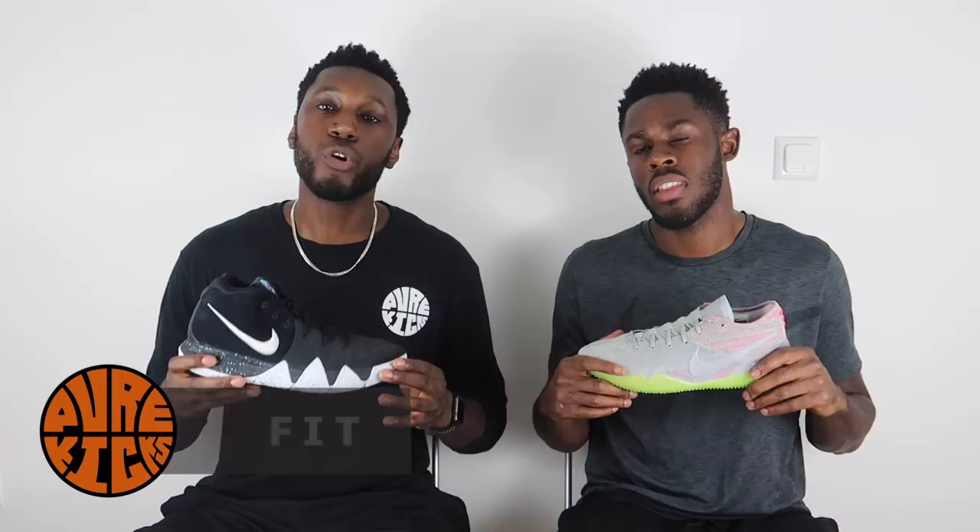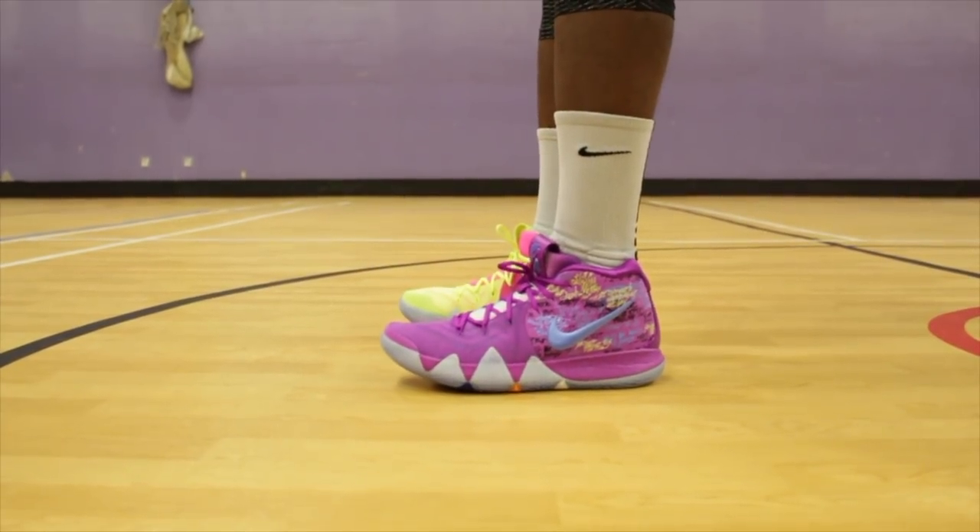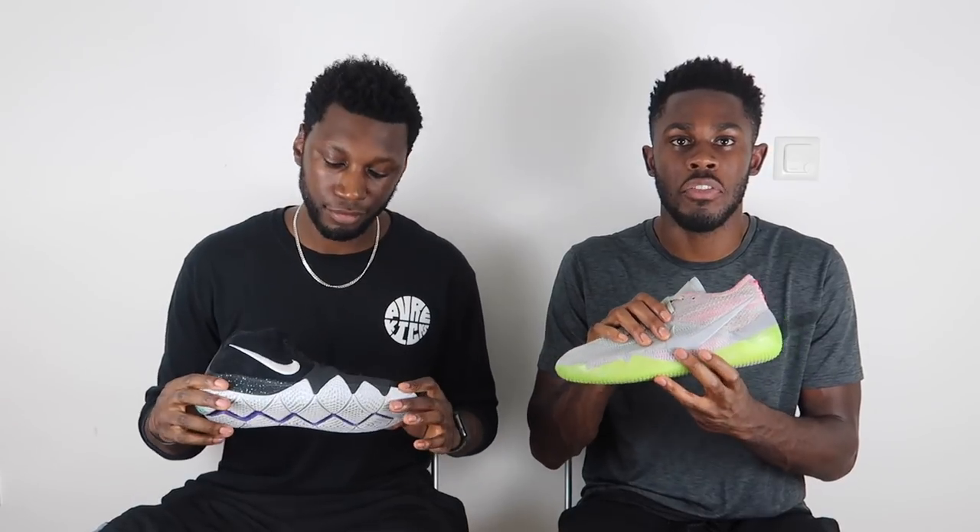Moving on to fit — in the Kyrie 4 we've got a great fitting shoe, true to size. Materials are traditional so they do the trick, though there's a little breaking time. Once broken in, they move with the foot nicely and aren't constrictive. Over in the Kobe, the Flyknit really conforms to your foot — the material molds to your foot and every time you play in the shoe the fit gets better. The only worry is durability, but the fit itself is amazing. Point goes to the Kobe.